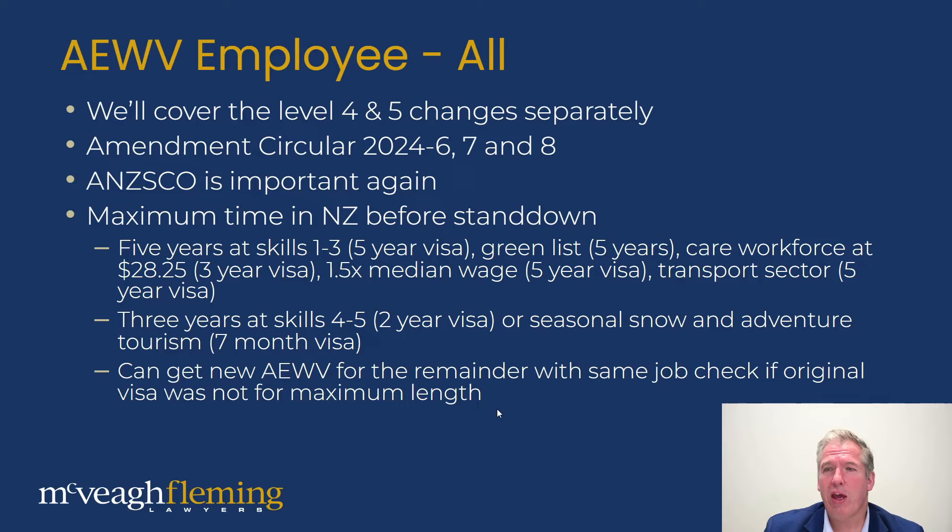You can get a new accredited employer work visa for the remainder if your current visa doesn't meet the full maximum time allowance. For example, if you're going for a skill level four and five AWV with a two-year visa but a three-year maximum period, at the end of the two-year period you can apply with the same job check number for the additional one year. There's no requirement for the employer to re-advertise — at least not in the current instructions — you can just apply and get that extra one-year visa.